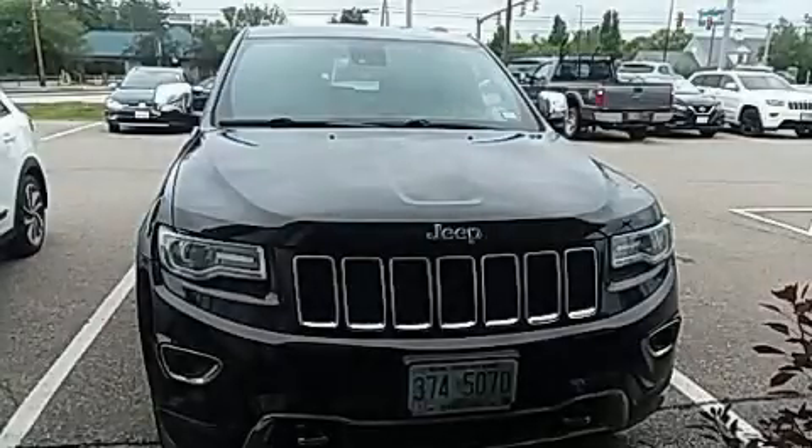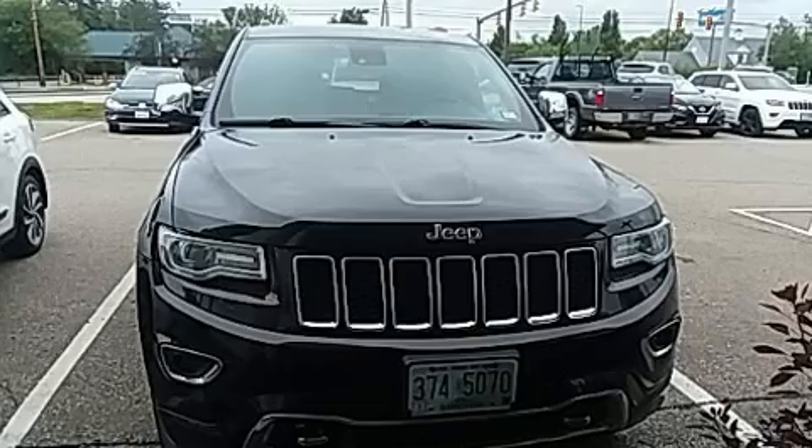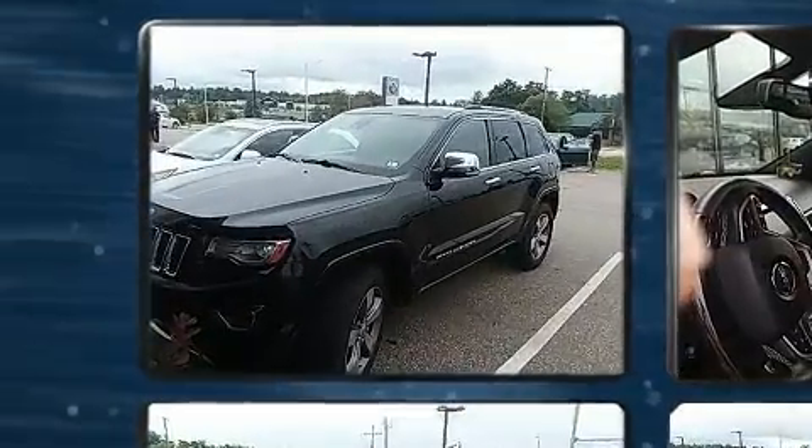Get excited about the 2014 Jeep Grand Cherokee. The engine breathes better thanks to a turbocharger, improving both performance and economy.